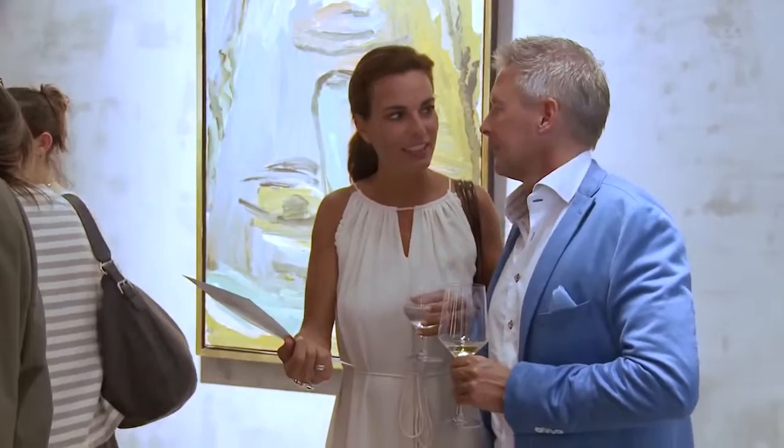Heute Abend feiern wir unser Einjähriges. Wir sind jetzt ein Jahr hier und wie Sie sehen, das Haus ist voll. Herzlich Willkommen im Kunstsalon der Moderne.